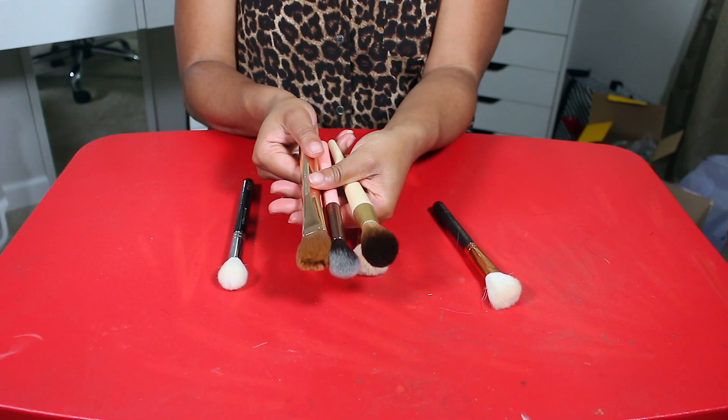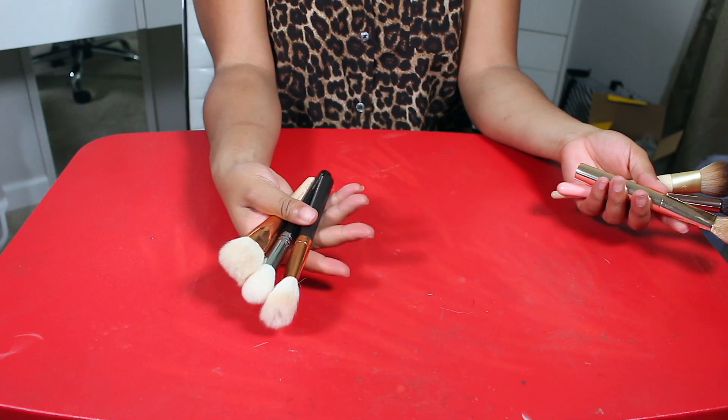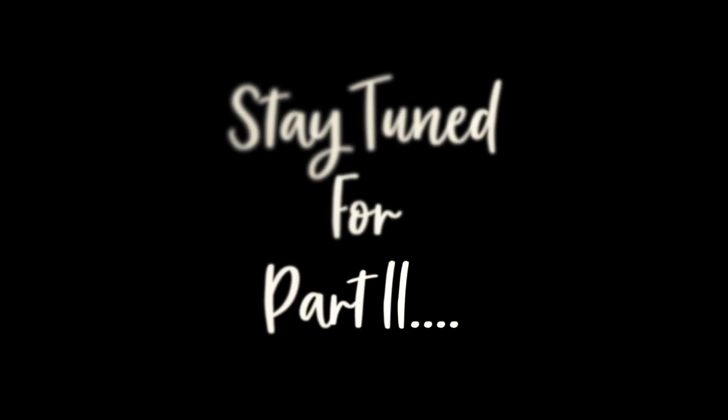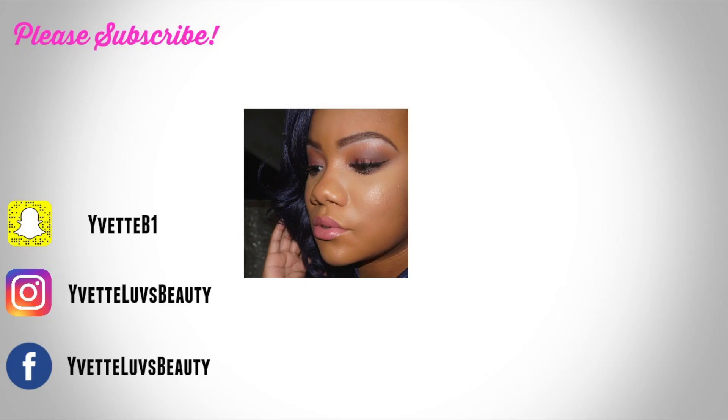All right — keeping these three and letting go of these three. That wraps up the face brushes.